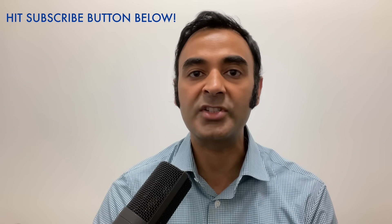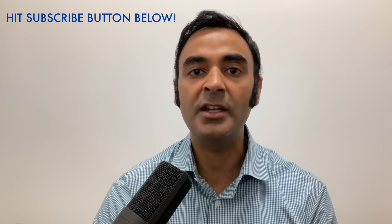Dr. Sunil Dand — do subscribe for more similar videos on my Real Medicine and Health Science channel, and we will talk again very soon.